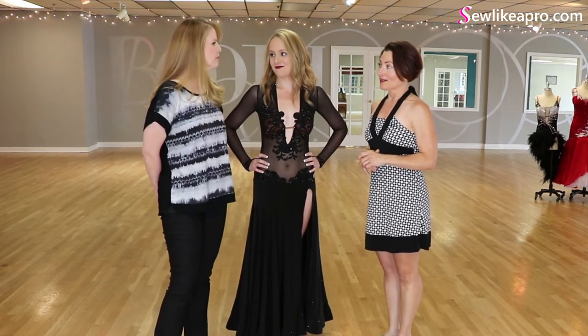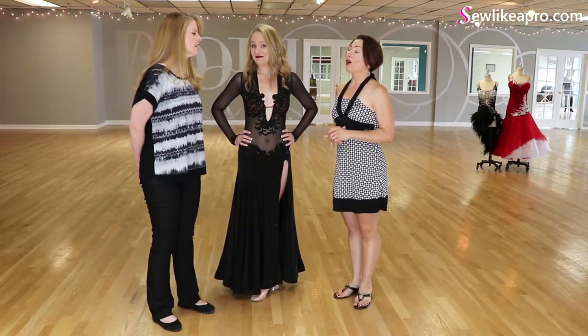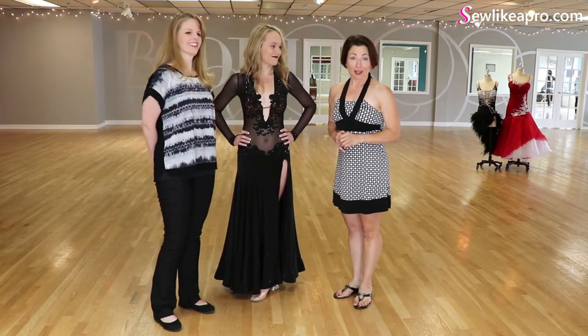I had maybe two dresses before I started the class, so not a lot. Then I'll take 98% credit.